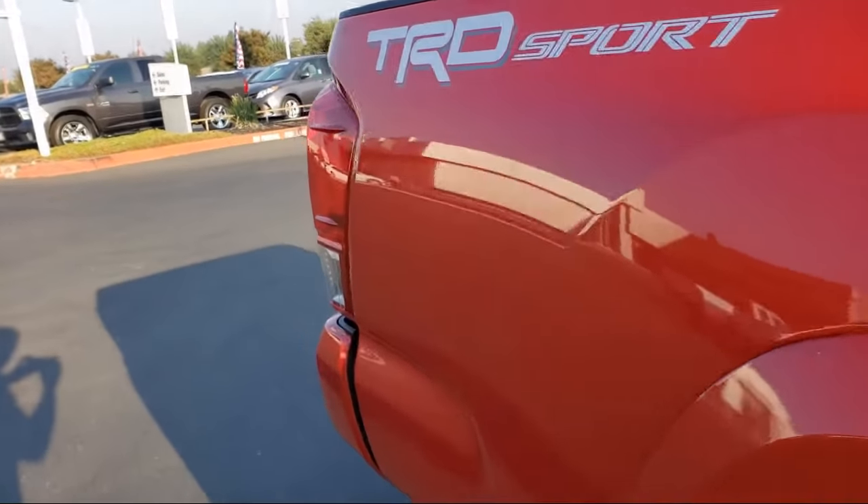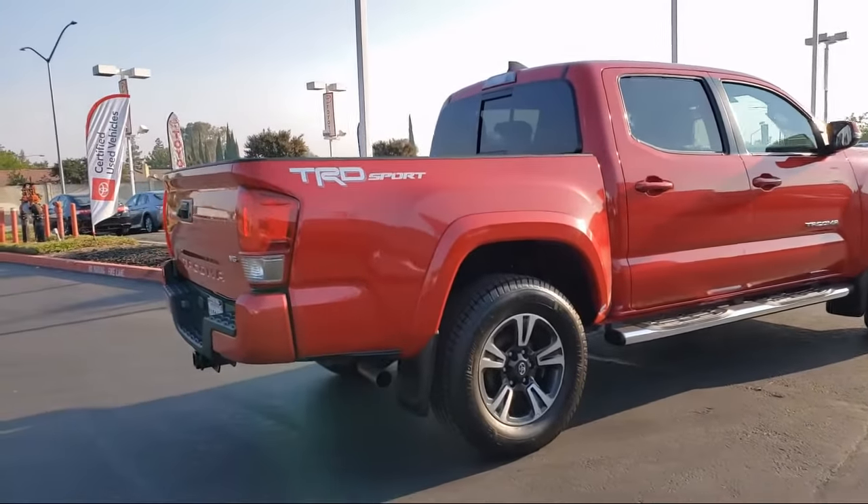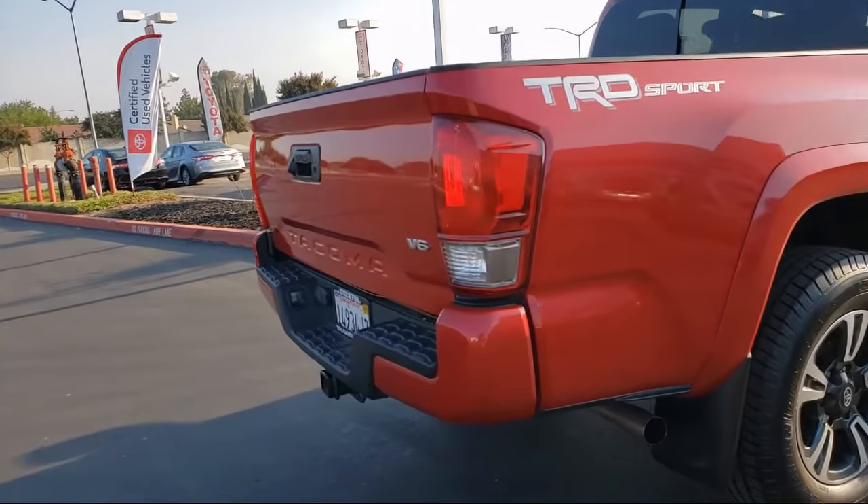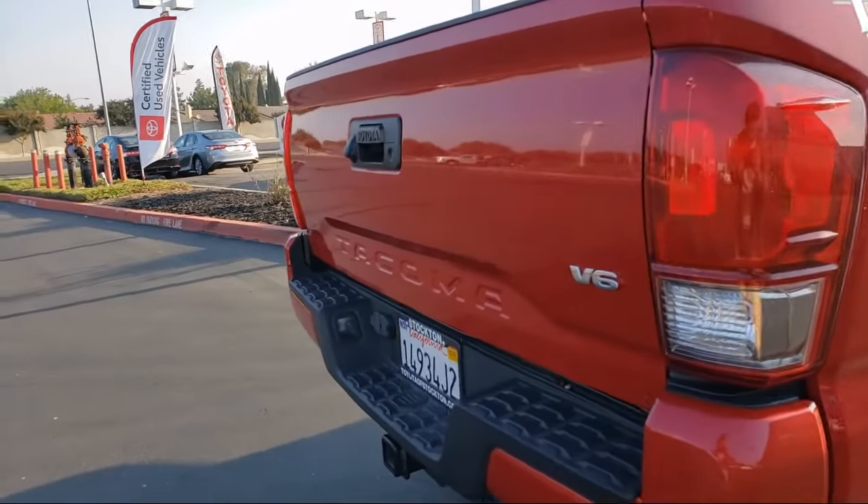It also features a tire pressure monitoring system, keyless entry, air conditioning, traction control, six speaker audio system, and has less than 30,000 miles on the odometer.